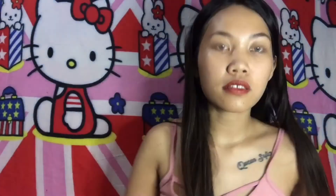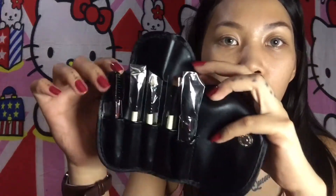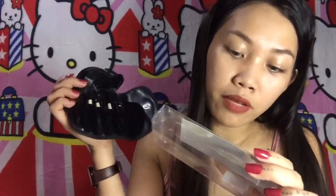Next, I got these brushes. This is from Nichido, and this is the packaging — so this is how it looks. We have five brushes total.